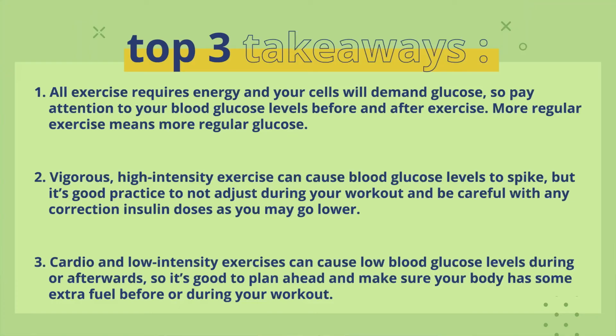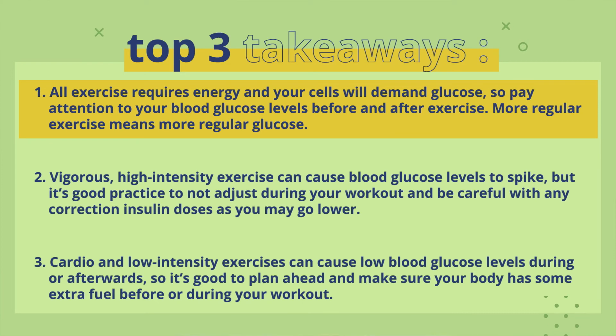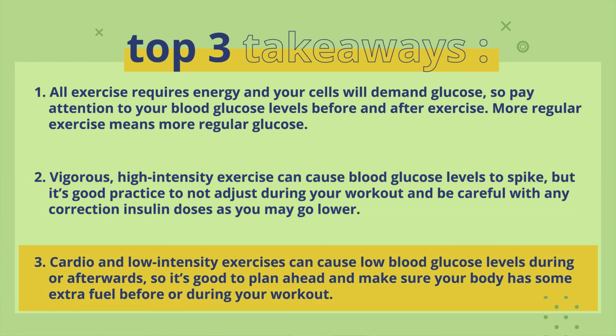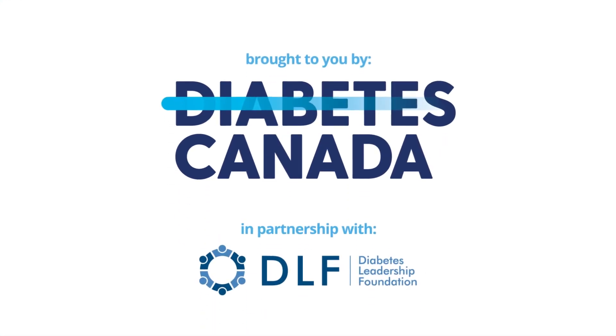Three key takeaways: All exercise requires energy and your cells will demand glucose, so pay attention to your blood glucose levels before and after exercise, and more regular exercise means more regular glucose. Vigorous, high-intensity exercise can cause blood glucose levels to spike, but it's good practice to not adjust during your workout and be careful with any correction insulin doses as you may go lower. Cardio and low-intensity exercise can cause low blood glucose levels during or afterwards, so it's good to plan ahead and make sure your body has some extra fuel before or during your workout.